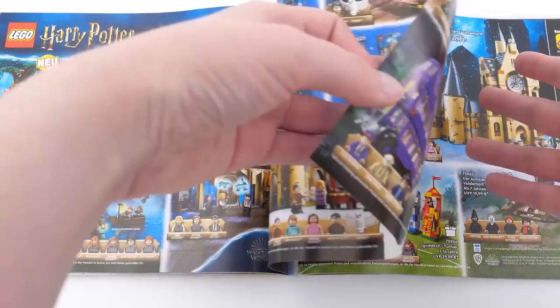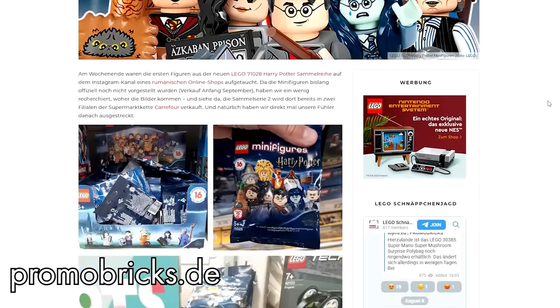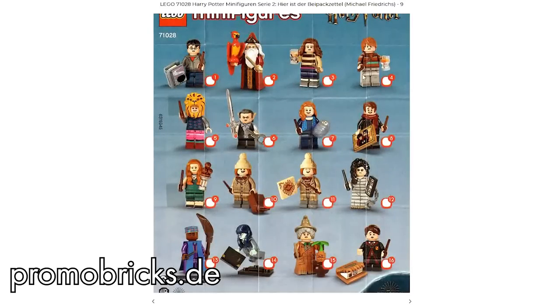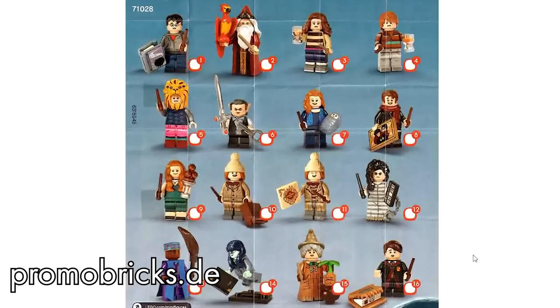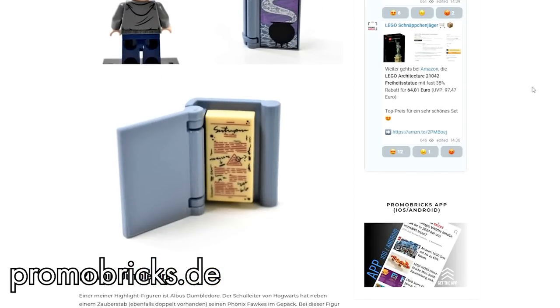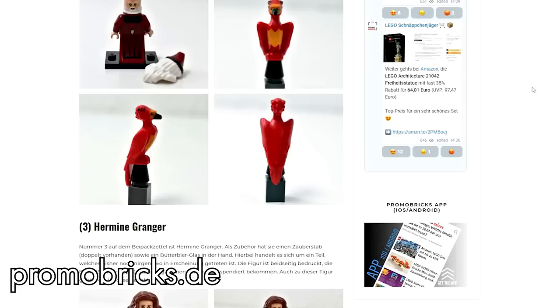The Harry Potter collectible minifigures series is coming out in September. If for nothing else, these are great to look at because of their hair pieces and accessories. I personally need all of the hairs, the fox, and the Monstrous Book of Monsters — I need them. Promobricks has also released great pictures of each figure and their accessories, so if you're interested, check it out.